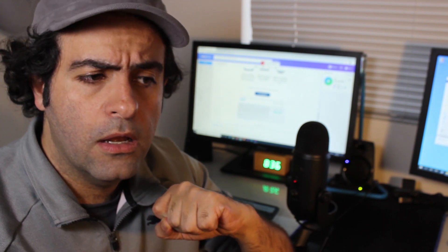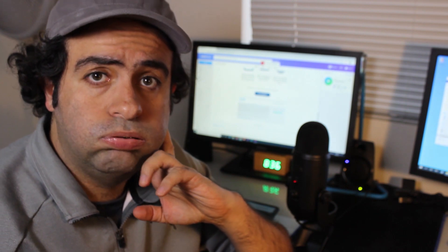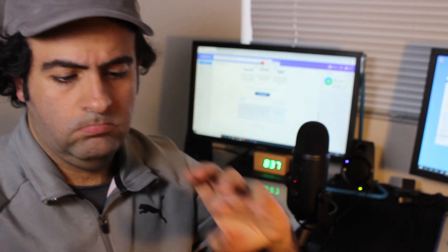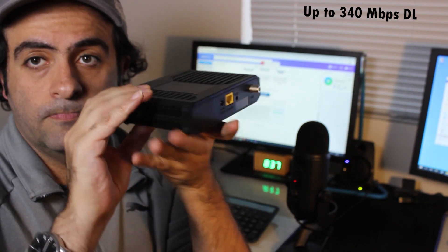The disadvantage is cost — it's going to cost around twice as much as what I'm already paying. On top of that, I'd need to buy a new modem, because my current cable modem is DOCSIS 3.0, rated for up to 340 Mbps download and 120 Mbps upload.